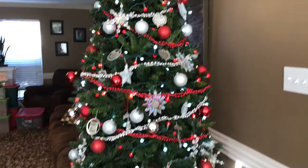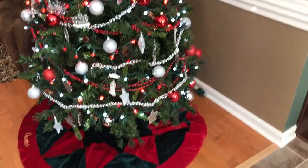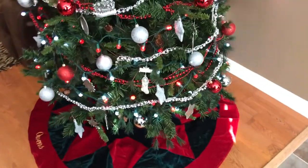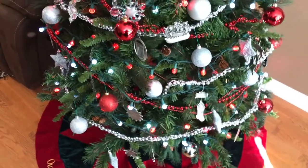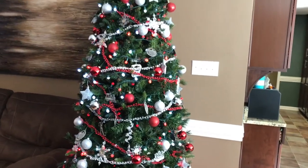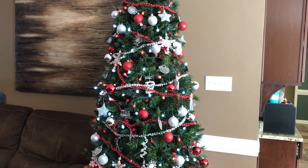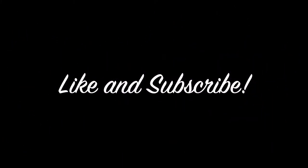So there we go, guys. This is how we decorate for Christmas here in our household. I hope that you have enjoyed this video. Merry Christmas to you and your families from me and mine.